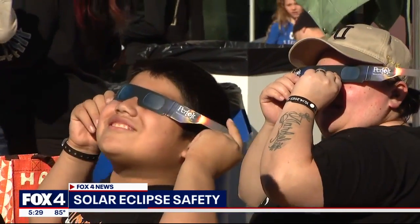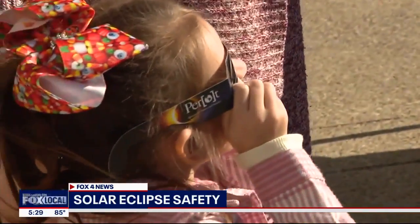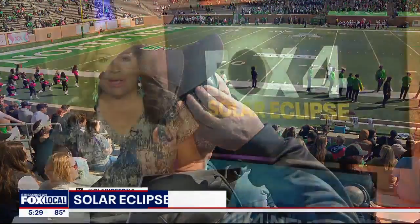We want to be very adamant about the safety ahead of time, so the days after the eclipse we're not having an influx of patients. Why is it so important to wear the right glasses during the solar eclipse? That is what doctors are explaining. One of the biggest priorities in planning for Monday's total solar eclipse is safety.